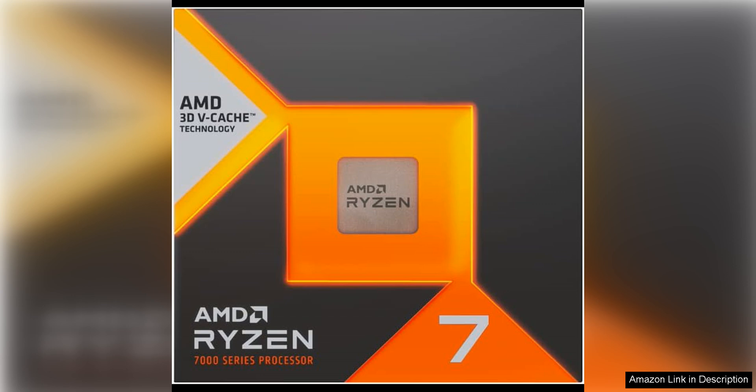Whether you're playing the latest AAA games or editing 4K video, the Ryzen 7 7800X 3D can handle it all without breaking a sweat.